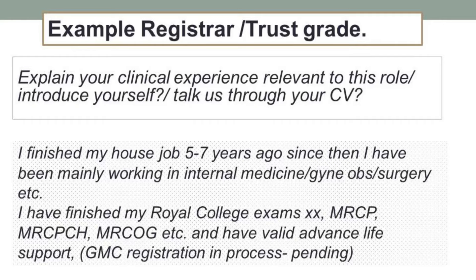Add your postgraduate qualifications because that's really important — they want to know where you are in your postgraduate journey in comparison to the Royal College exams. You can say you have either finished, are waiting for results, or have remaining OSCEs for MRCP, MRCPCH, or MRCOG. Then add whether you have advanced life support, and mention where you stand with GMC registration — whether it's pending, in process, or you're waiting for your language exam — so they understand the timeline.